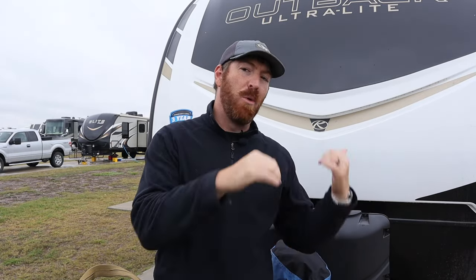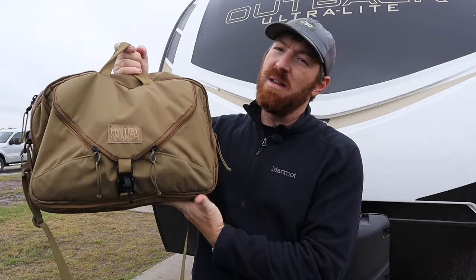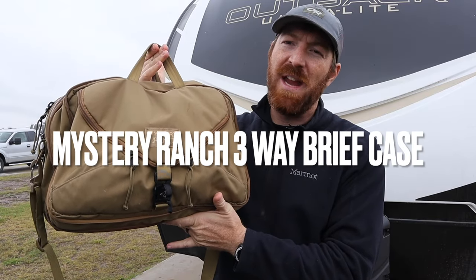Having a completely mobile office is more important than ever for me, as my family and I have been traveling the country for the last several months in a mobile home slash RV. I want to share with you guys today the bag that has been my mobile office and my mobile friend for the last several months — it's the Mystery Ranch three-way briefcase.